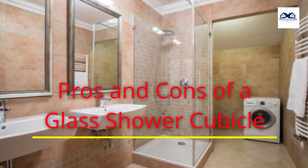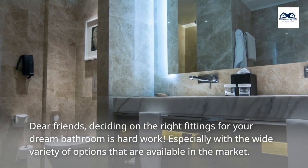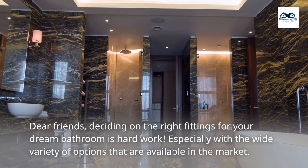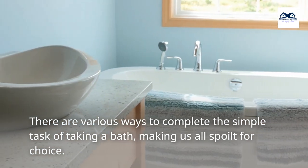Pros and Cons of a Glass Shower Cubicle. Dear friends, deciding on the right fittings for your dream bathroom is hard work, especially with the wide variety of options that are available in the market. There are various ways to complete the simple task of taking a bath, making us all spoiled for choice.